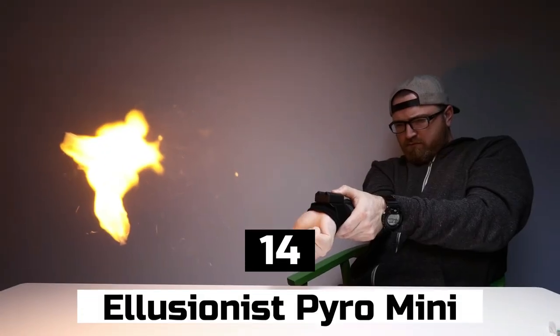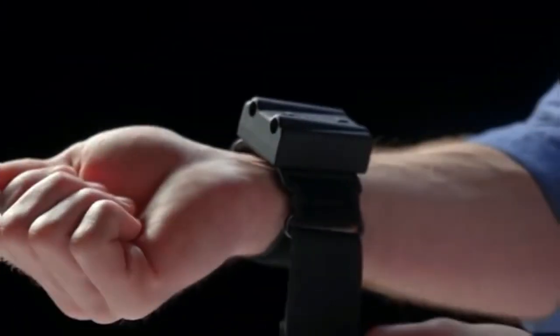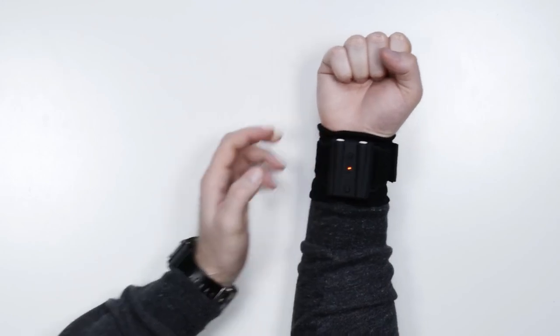Number 14: Illusionist Pyro Mini. Are you ready to bring some magic into your life? Look no further than the Illusionist Pyro Mini. This wearable gadget is sure to make you feel like a wizard, allowing you to shoot fireballs from the palm of your hand. The Pyro Mini is compact and easy to use, fits comfortably in your hand, and has a rechargeable battery. With a remote or mobile app, you can control when and where you shoot fireballs, giving you complete control over your performance.